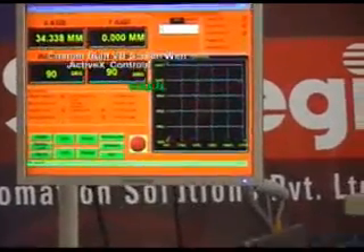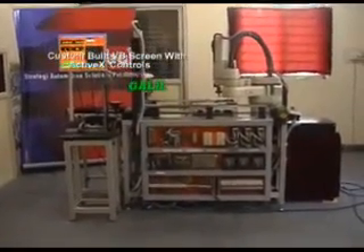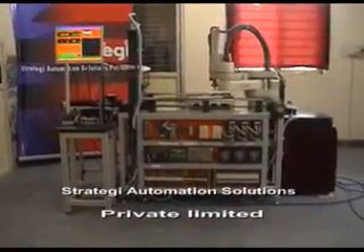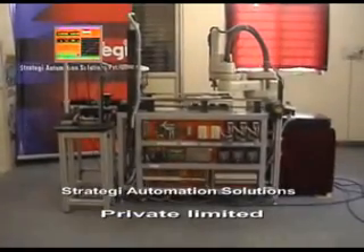This custom-built screen has been designed by Strategy Automation using an ActiveX toolkit on VB. It displays the X and Y-axis positions, the position of the rotary table and the rotary arm.